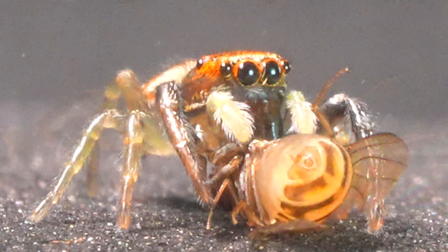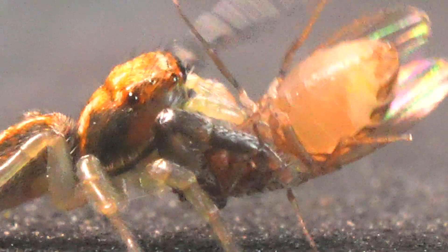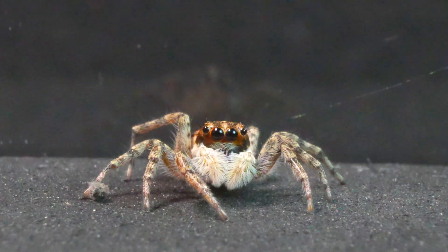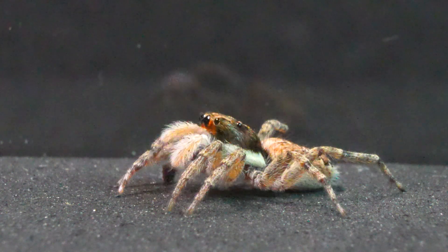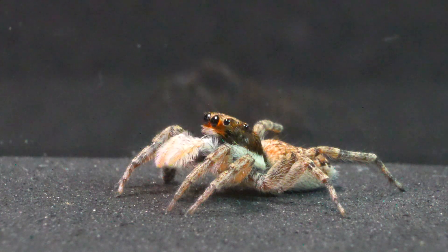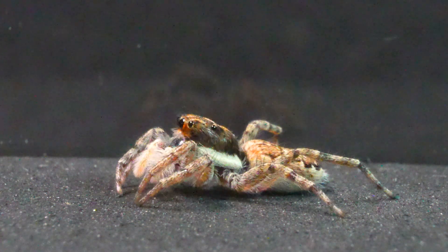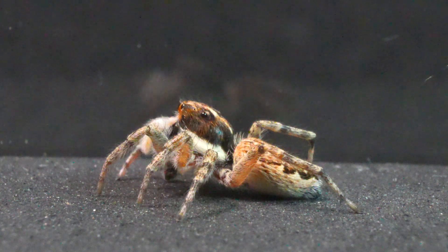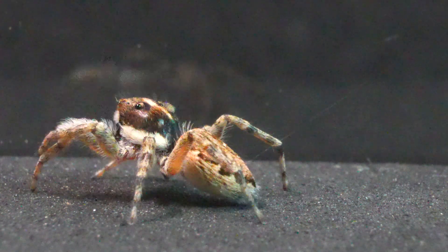With dedication, we fed our jumping spider, and weeks later it emerged as an adult spider, skilled in the art of ambush. These spiders have a fast metabolism that allows them to shed their exoskeleton regularly, facilitating their rapid growth and development.